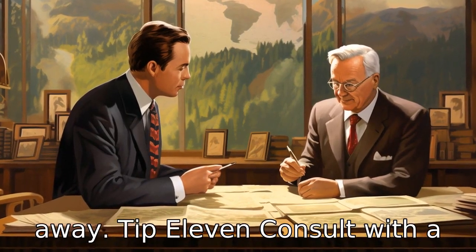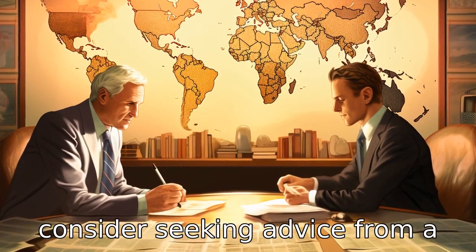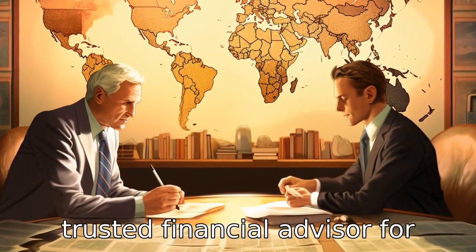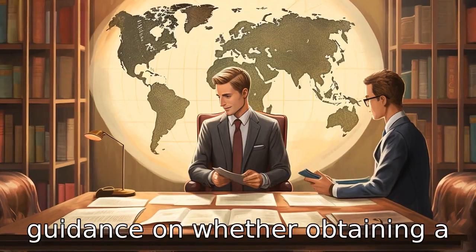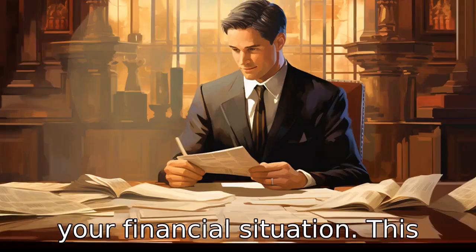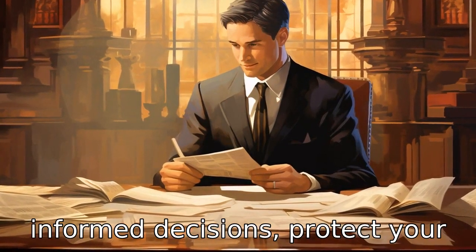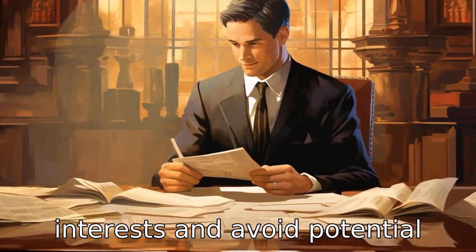Tip 11: Consult with a trusted financial advisor. Always consider seeking advice from a trusted financial advisor or legal counsel to provide guidance on whether obtaining a loan is beneficial or harmful to your financial situation. This will ensure that you make informed decisions, protect your interests, and avoid potential pitfalls.